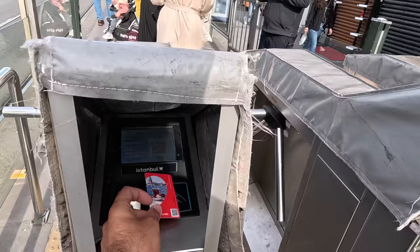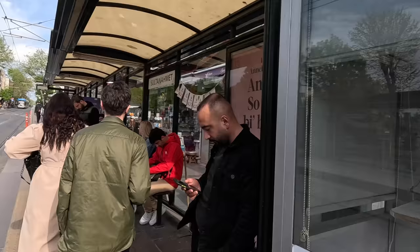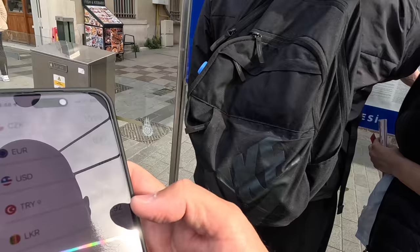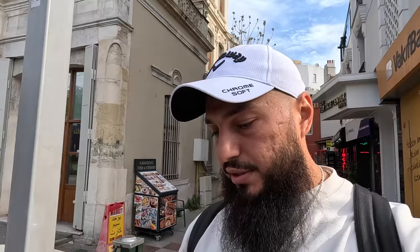The typical system: you just tap the card. I'm paying 10 lira right now. To translate that — as of now, 10 lira is basically 50 cents. You pay 50 cents for one tram entrance. The current exchange rate is approximately one dollar to 20 Turkish liras.